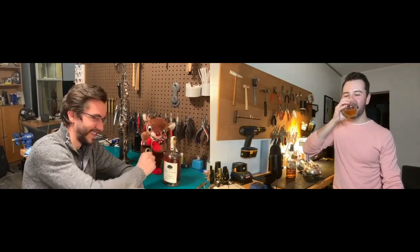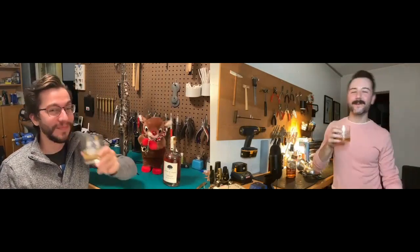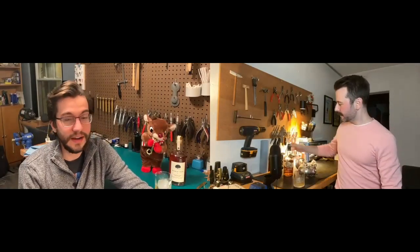I'm Matt. I'm Brennan. And this is Bourbon at the Bench. All right, so today we are talking about saxophones.